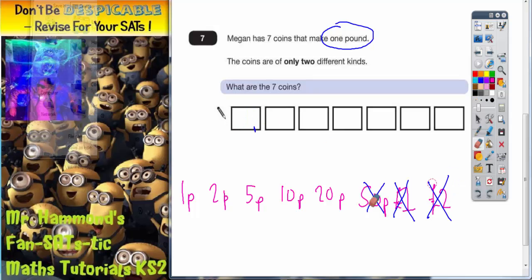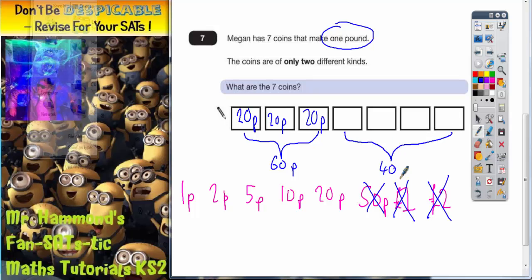Let's have a think about ten pence and twenty pence. If I try twenty pence, twenty pence, twenty pence, twenty pence — that makes sixty pence altogether, and then I can only choose one other coin, and we've got another forty pence to do, and that fits perfectly. Forty pence can be made up of ten pence four times. So we've got three twenty pence and four ten pence. Three twenty pence is sixty pence, and four ten pence is forty pence, and that adds together to make a pound.